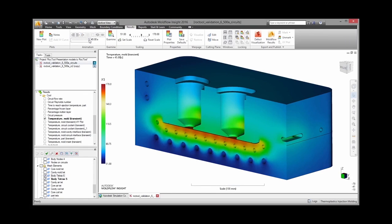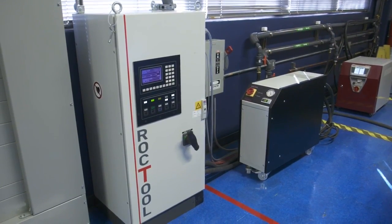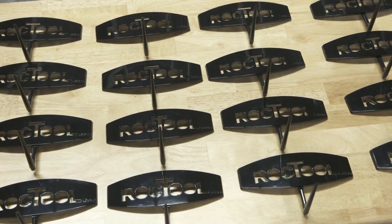It's like switching from a standard definition TV to a full HD screen with a noticeable resolution improvement. These molds can be used to make anything from ultra-slim, complex parts to hybrid over-molded composites and more.